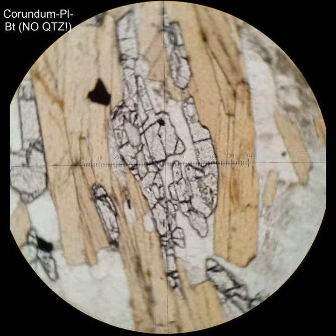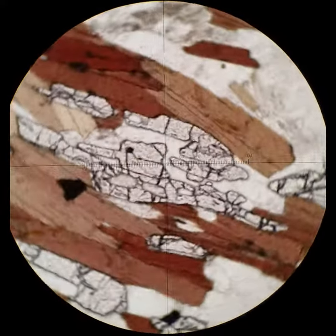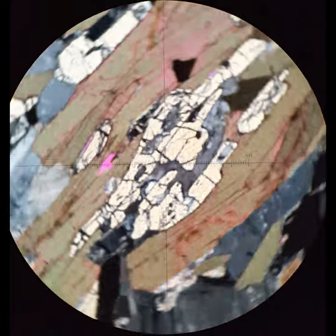Here, the crystal is elongate in the plane of the thin section, so you'll see higher order interference colors, but still it's very high relief. You can see that it has parallel extinction, although the interference colors are still pretty low.